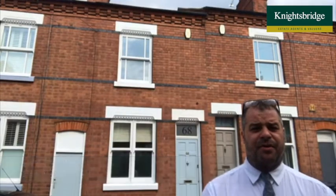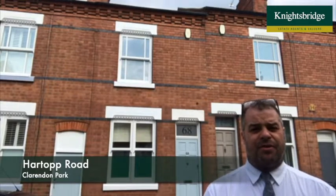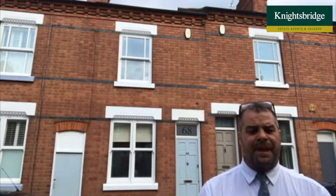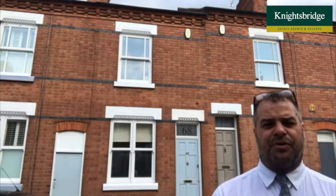Hello, it's Rade from Knightsbridge Estate Agency in Clarendon Park. Today I'm on Hartop Road to let you know about this great opportunity behind me, which is number 68 Hartop Road. We've just been granted consent to market this two-bedroom extended family home, so if you're looking for a two-bedroom property within the Clarendon Park district, then we need to make sure that you put this on your shortlist.